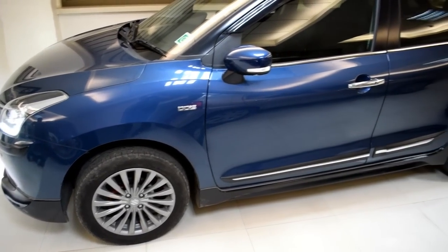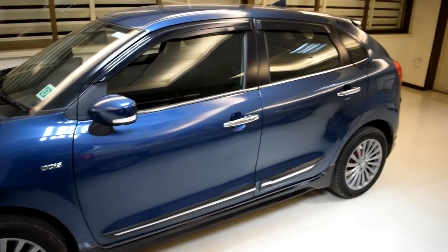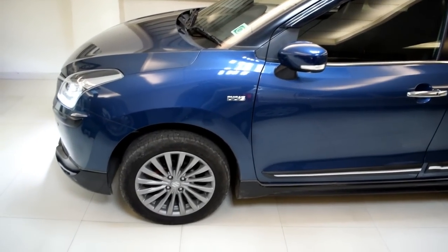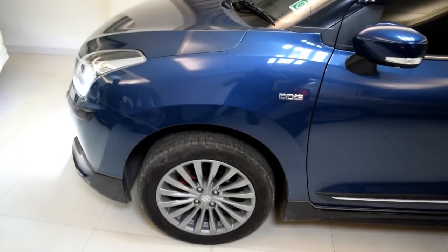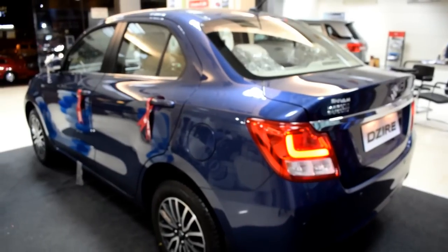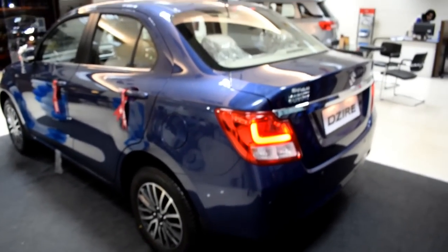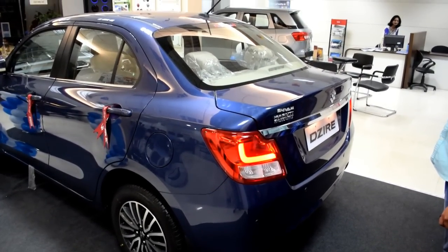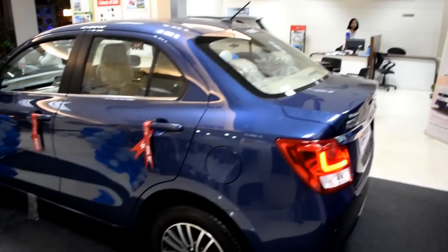The fuel economy of both cars is closely matched, with the Desire overtaking the Baleno by only a couple of kilometers. However, I would not like to dive into the details of fuel economy, as I believe the majority of fuel economy contribution is made by the driver himself and the conditions in which he is driving the car.